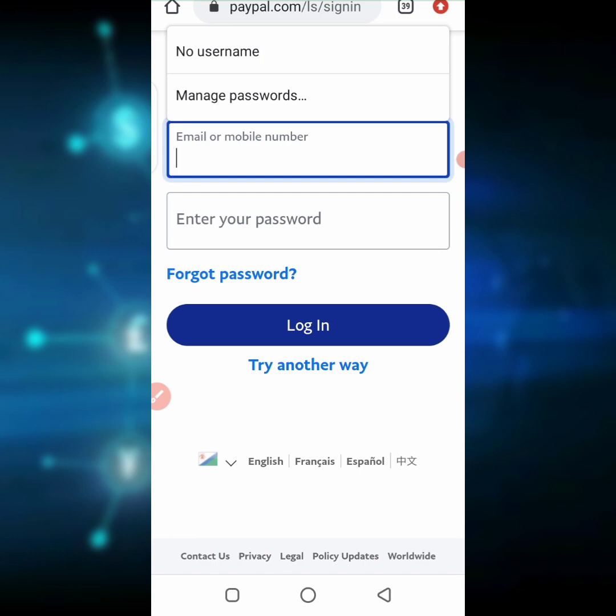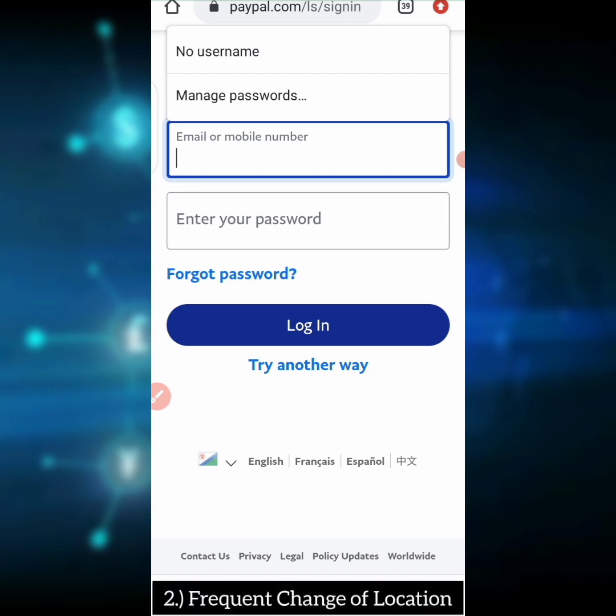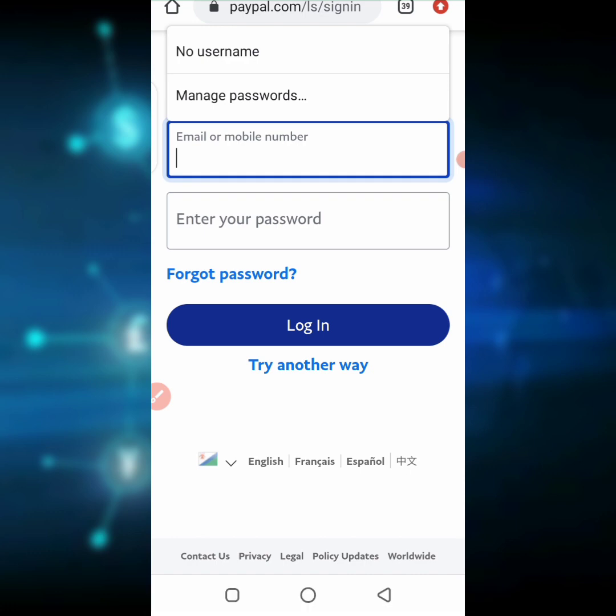One of the reasons you keep seeing 'sorry, we couldn't confirm it is you' on PayPal is because you might have been using your PayPal account on different devices — your laptop, your phone, different mobile devices — and it looks like different IP addresses coming to PayPal, which triggers a threat alert. A second reason is that you keep traveling from location to location where your IP keeps changing. PayPal notices frequent IP changes, finds it suspicious, and locks the account to keep it safe, giving you that 'sorry, we couldn't confirm it is you' error.